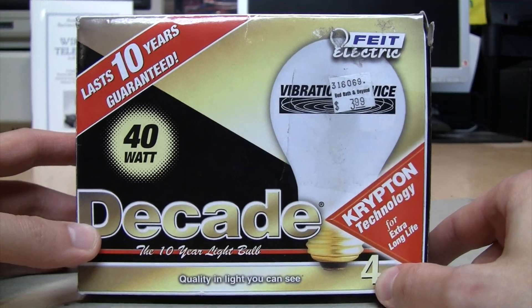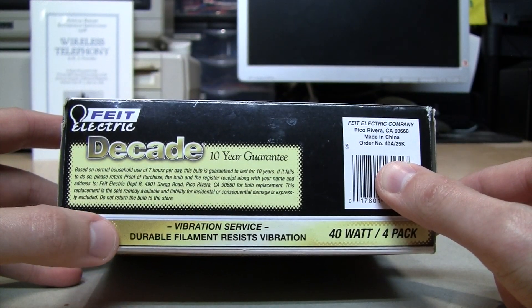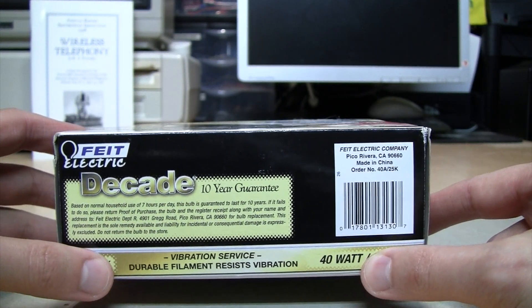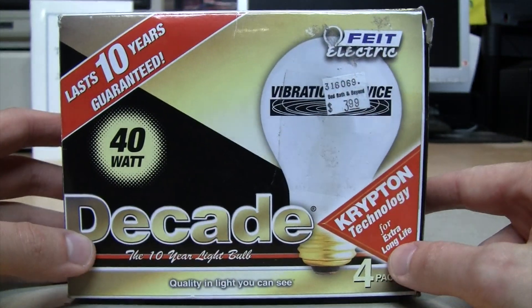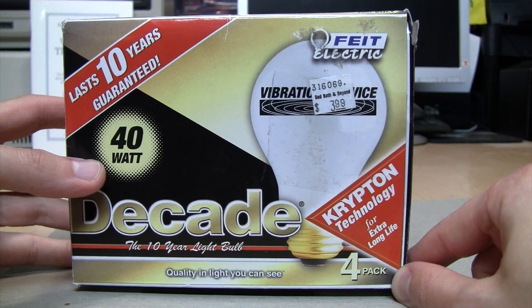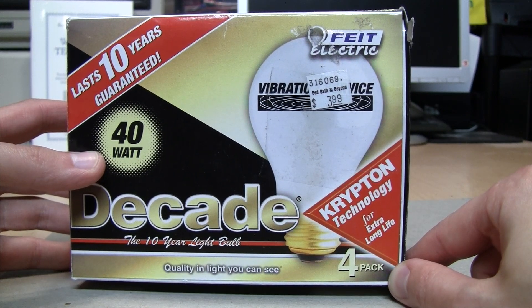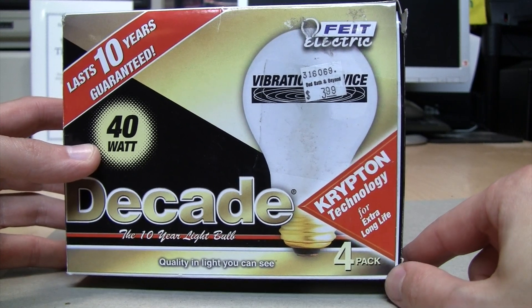You may wonder what kind of applications there are for these bulbs. The box lists vibration service, so these would be useful for things like garage door openers or industrial environments where vibration would cause ordinary incandescent bulbs to burn out quickly. These are probably from the era when compact fluorescent bulbs were the big new thing, but there are a lot of applications where CFLs are not ideally suited — such as locations where the bulb is only going to be used for short amounts of time, like a closet, utility room, or garage.